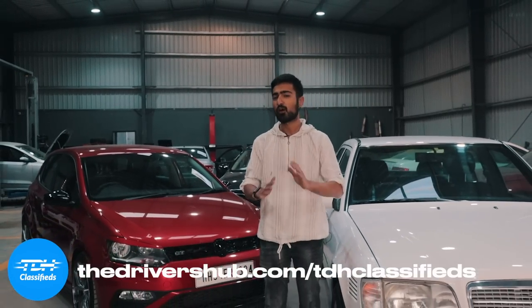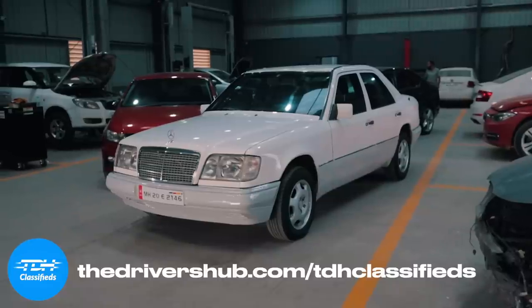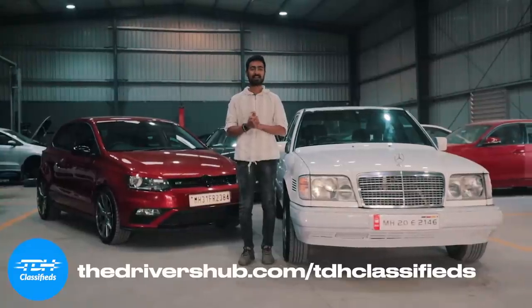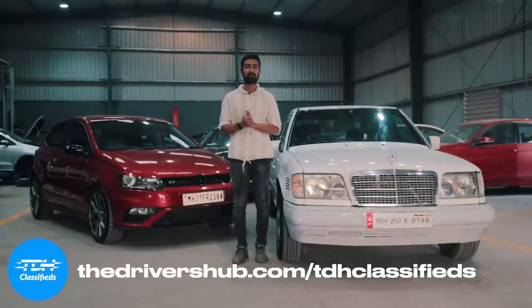Have you ever been tired of scouring through the internet and searching for a car, just finding the same uninteresting cars that do not satisfy that car guy fire within you? TDH Classifieds is your one-stop solution for all of your problems — anything from a legendary classic to a family sedan to a daily-able hatchback. Go to TDH Classifieds and get yourself the car of your dreams.